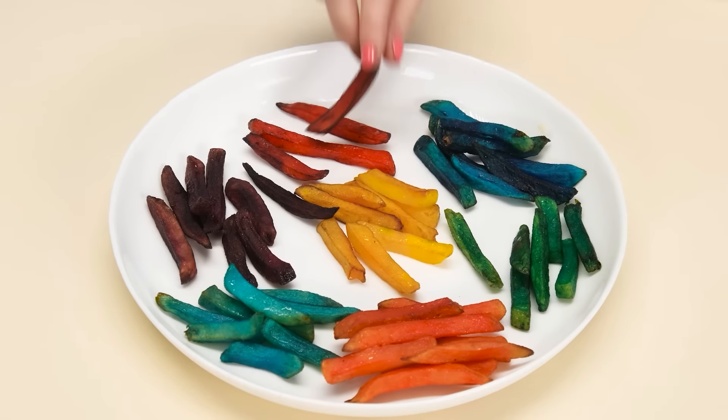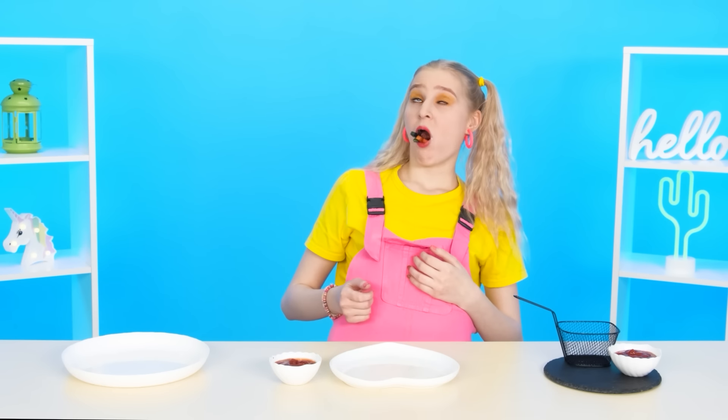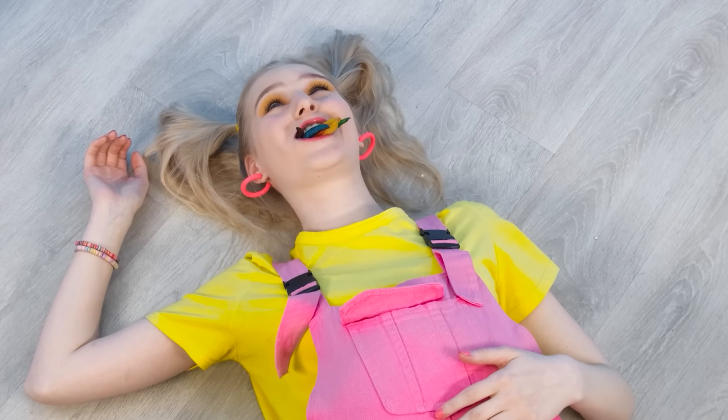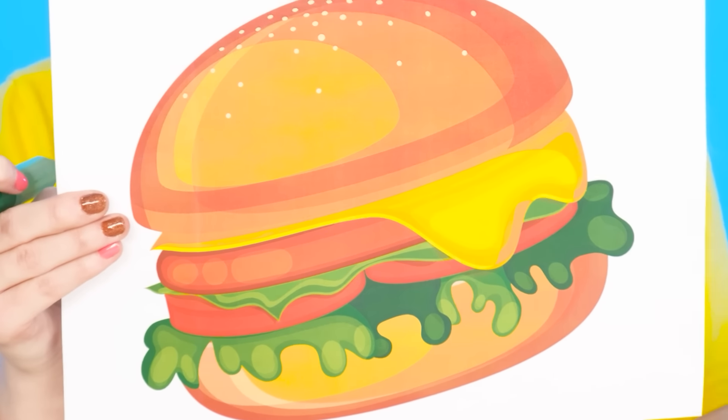And what do we have here? Oh, yes. How delicious! Wanna eat it all? Oh! Did not fit. Oh, yes. An incredible taste. I want this! What's there? A cheeseburger.